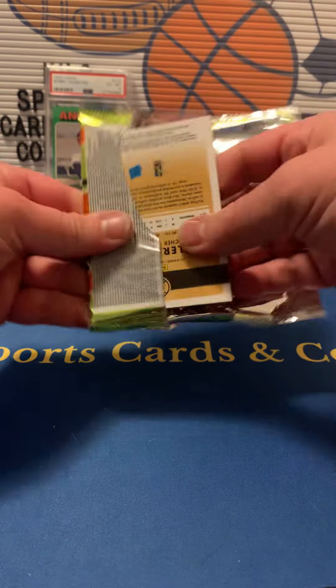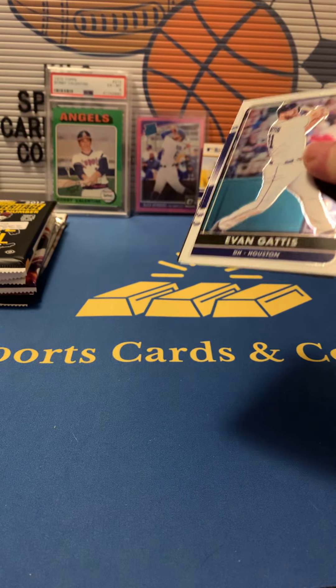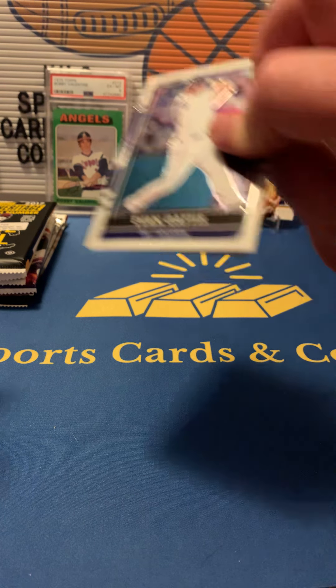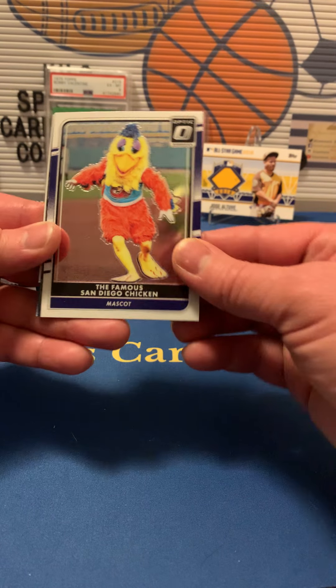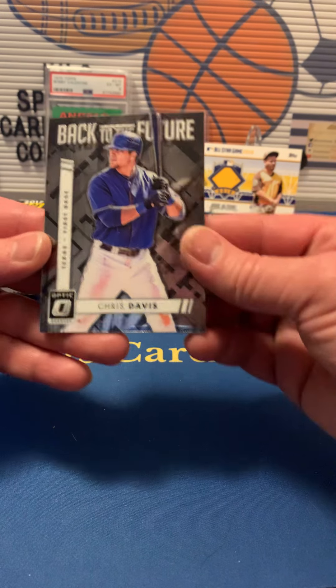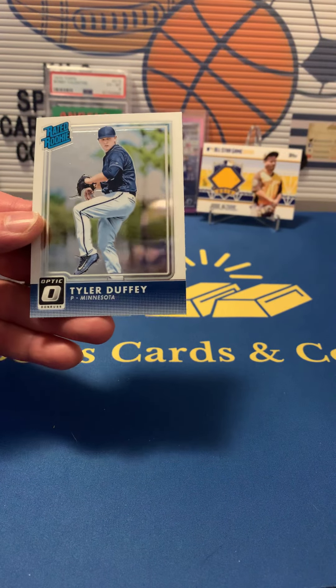And this was the 2016 Optic — yeah, 2016 Optic. We got Evan Gaddis, the famous San Diego Chicken mascot card, a Back to the Future Chris Davis, and Tyler Duffy rookie.